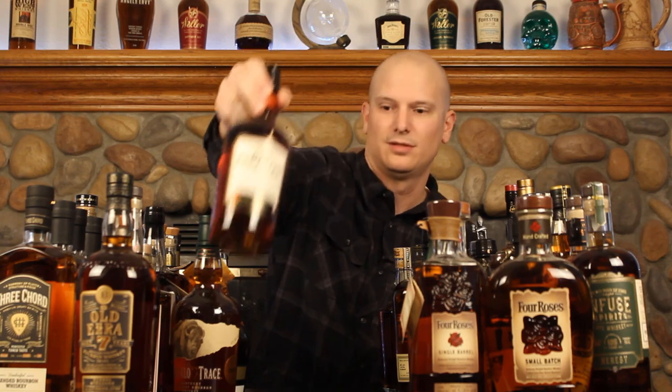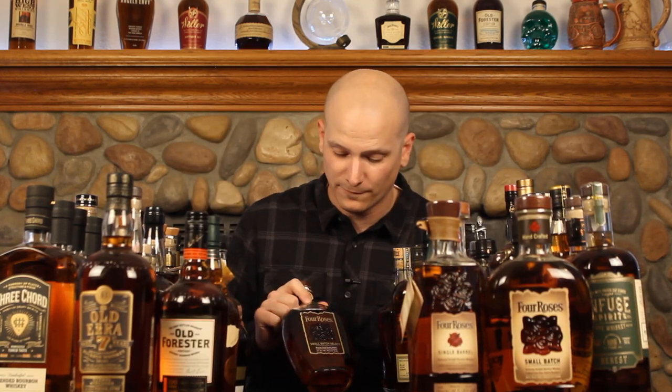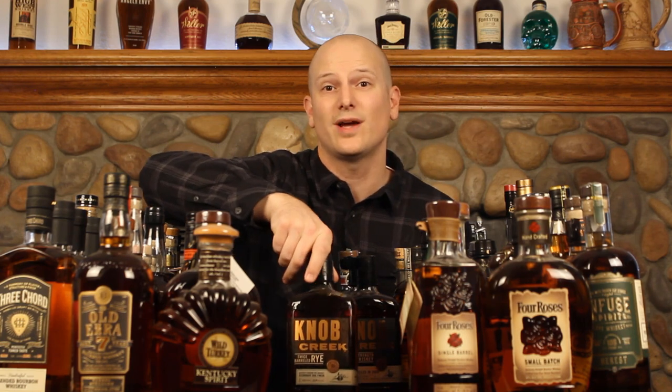This is a Buffalo Trace store pick — I figured it'd be good to review a store pick of a whiskey like this. Four Roses Single Barrel, which I've had since before I started this channel. Old Forester 100 proof bourbon, and the Four Roses Small Batch Select. Wild Turkey Kentucky Spirit in the old bottle — maybe I should get a new bottle for the new packaging. Russell's Reserve Single Barrel Store Pick. And running out of room, I cleared some space. Three Knob Creek rye variants: Single Barrel Select Rye, Cask Strength Rye, and the Twice Barrel Rye — I had a sample and it was really good.